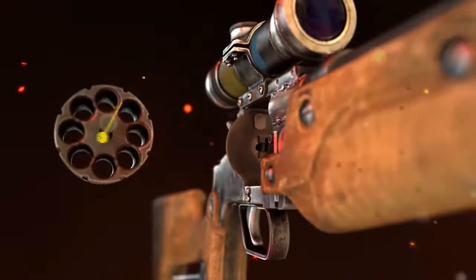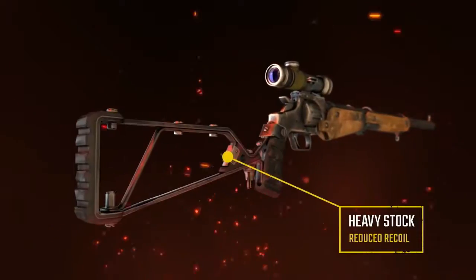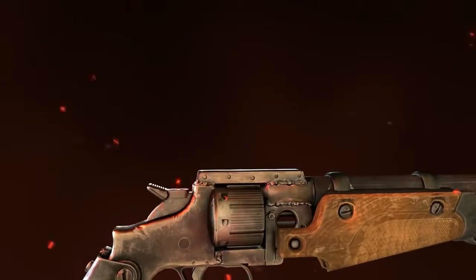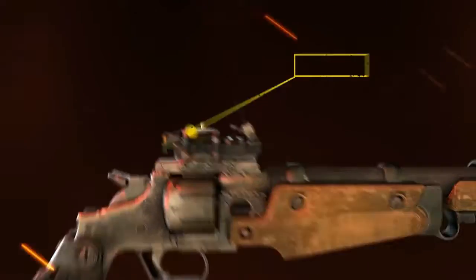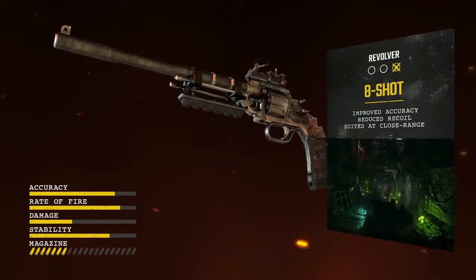With an 8-shot double-action cylinder, heavy stock for stability, reflex sight and red laser, the Revolver becomes the weapon of choice in close-range combat.